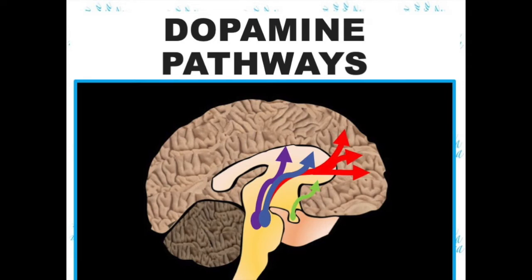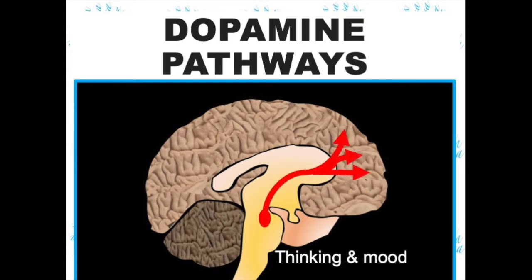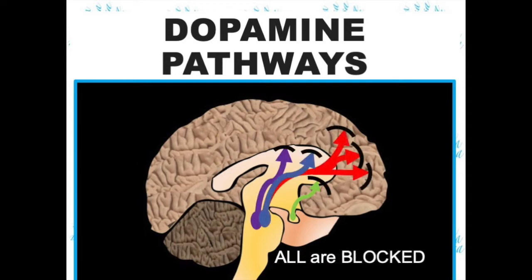This is the dopamine pathway for psychosis. But dopamine is also responsible for muscle movements. This purple pathway goes to the motor cortex. This red pathway affects thinking and mood in the middle brain and frontal cortex. The green pathway in the hypothalamus affects hormones like prolactin. Here, all the pathways are blocked.